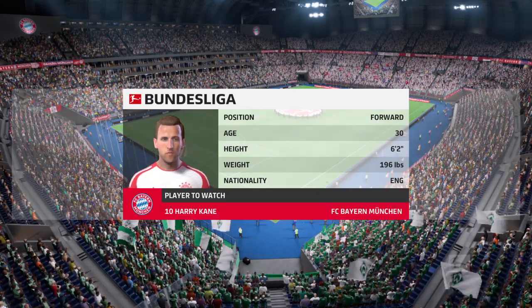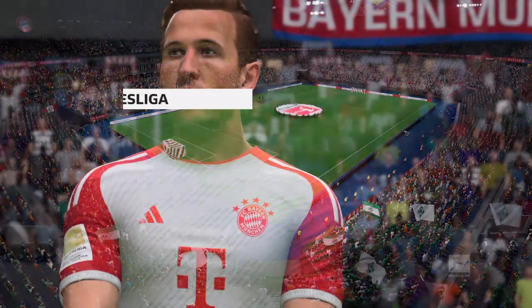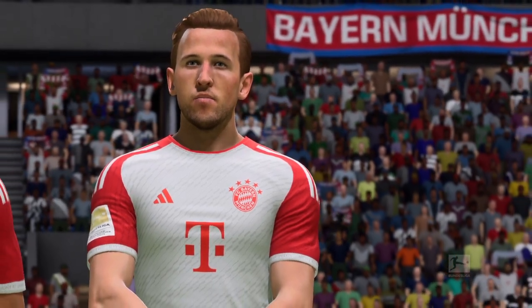There are few better strikers in world football than Harry Kane. What should we expect from him today, Sue? Well, he's just such an intelligent footballer — the little give-and-goes, the quick movements, his ability to control the game. I absolutely love watching him play.